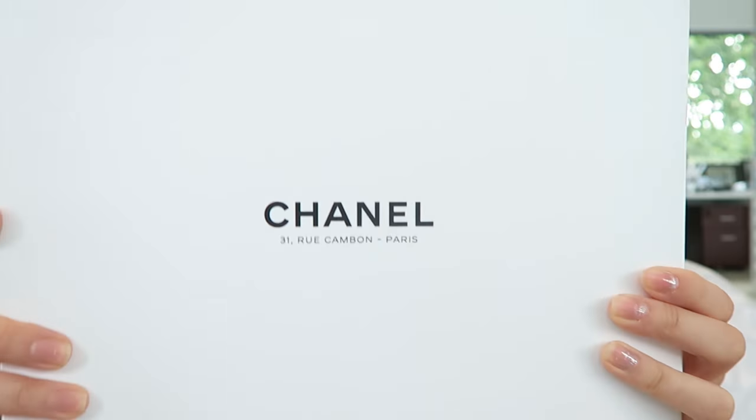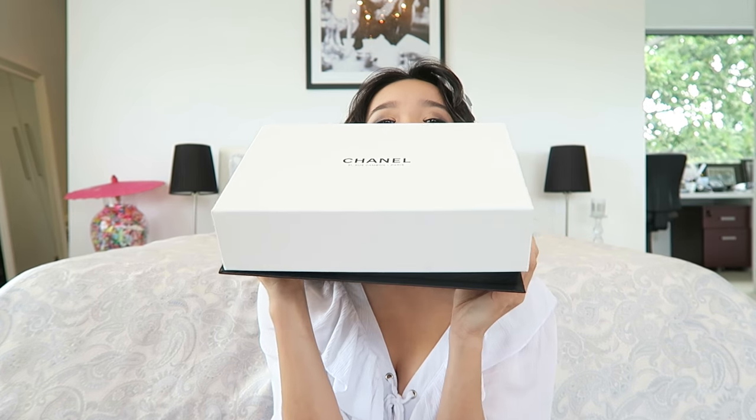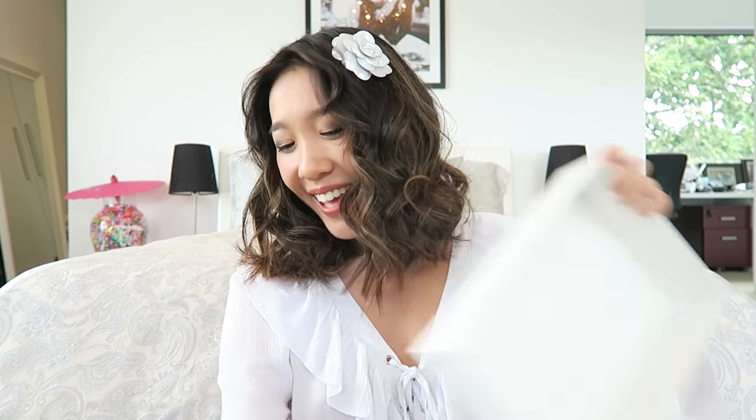We've got white Chanel ribbon with silver Chanel writing. Are you ready? This is the address of the Chanel store on here. Let us lift the lid up — I'm going to try to do this with my fingers. Oh no, I just smudged foundation on the box, I don't know if you can see it.